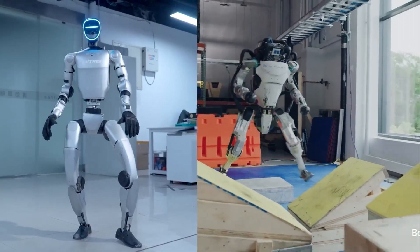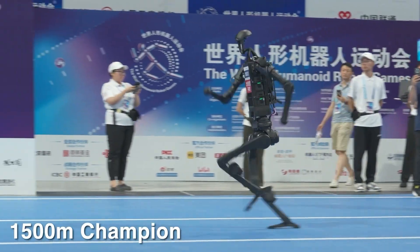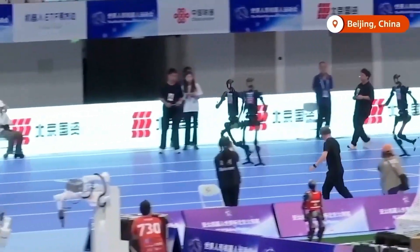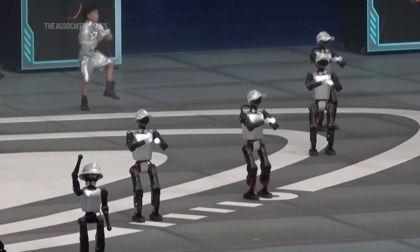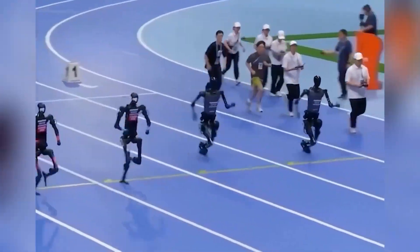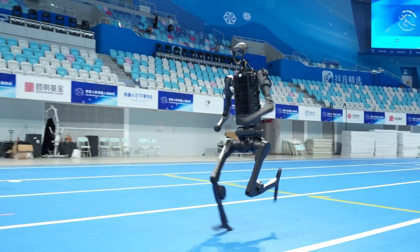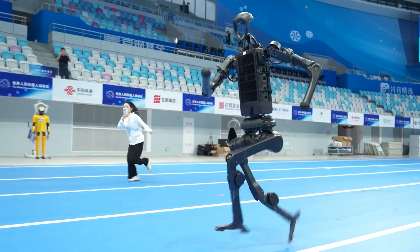You've seen robots run, dance, and even do parkour — but have you ever imagined one winning a gold medal in a real race? That's exactly what went down at the World Humanoid Robot Games, the first event of its kind with more than 500 robots from 16 countries. Right in the middle of it was Unitree's H1, shocking the world with blazing wins and jaw-dropping records.